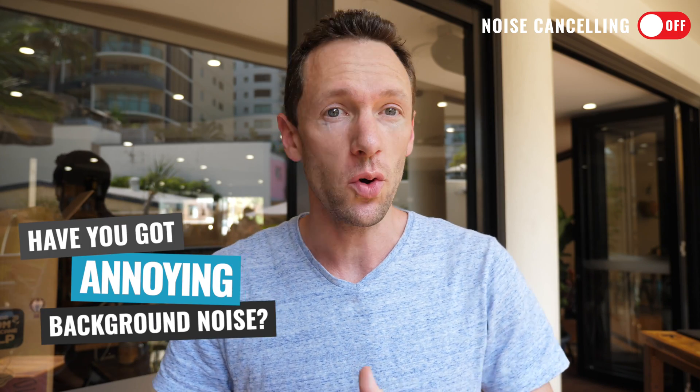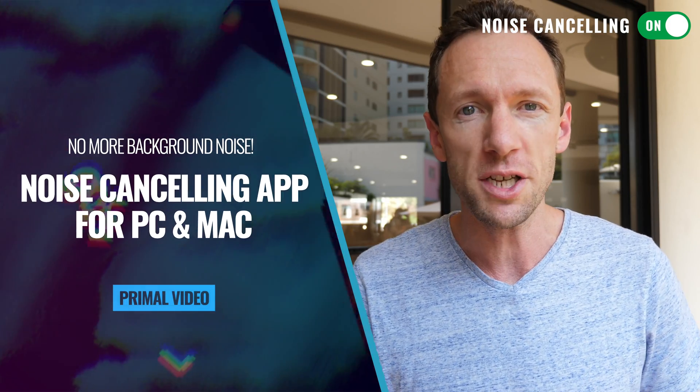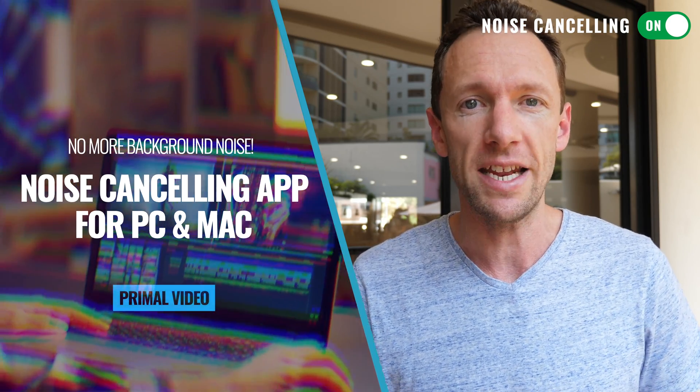Have you got annoying background noise in your calls, your interviews, or any microphone recording? Well in this video I'm reviewing an awesome app that will clean all of that up for you, and it works in almost any situation.